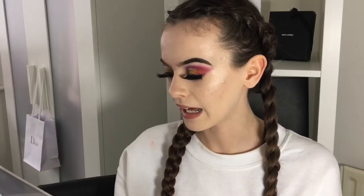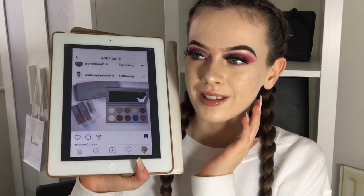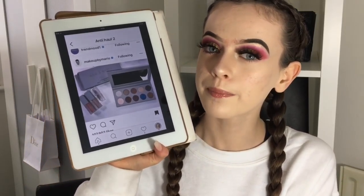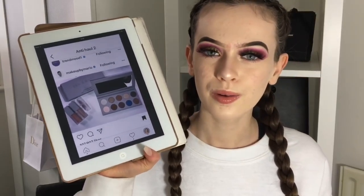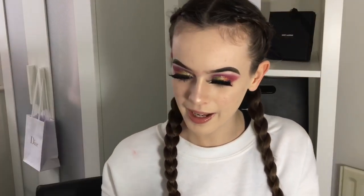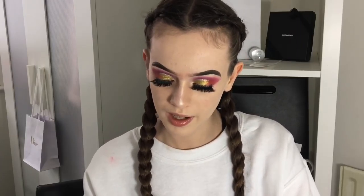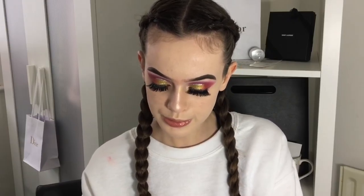I find this palette to be quite boring. I loved how they advertised it but I find it so boring. The only cool thing is the pop of blue, but we've never really seen a Kardashian with blue eyeshadows — I don't really understand it. I think it's around $35.